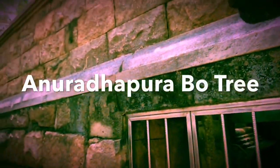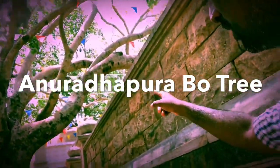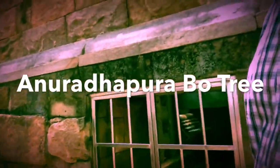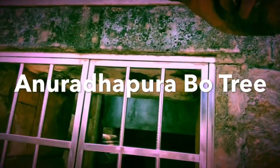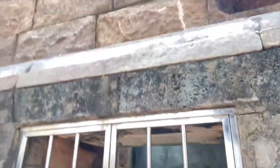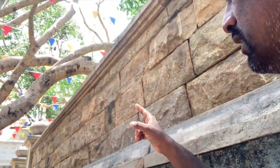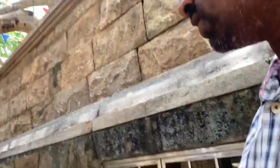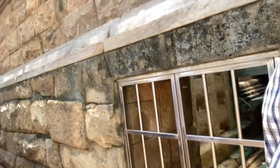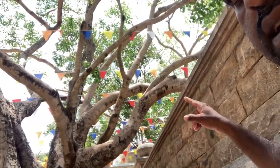We are in front of the Bodhi tree here. This is the floor level — you can see some ancient bodhigara has been found out by archaeology. We have to find out the age of this; sometimes this may be from a prehistoric era, older than the newly constructed bodhigara at that place, because from this floor level it is 10 to 12 meters in height.